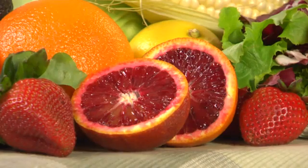Deep red blood oranges, for example, provide different phytonutrients and pigments than what's found in their bright orange relatives, and so their health benefits are a little different too.